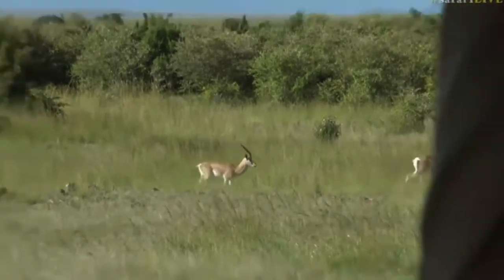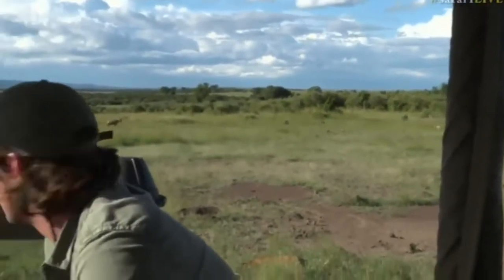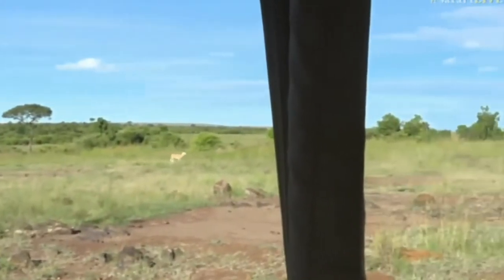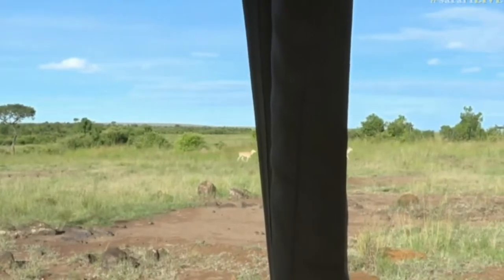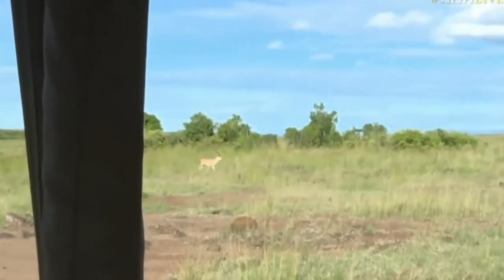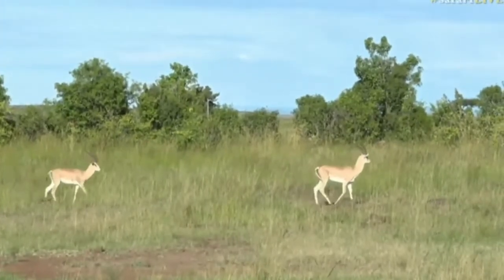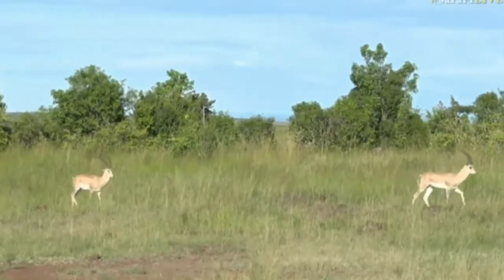They are absolutely gorgeous. Further south from here towards the Tanzanian border we did see bigger groups of them, and I'm hoping we're going to see a lot more of them as well. It has just been the most spectacular day. We've been out and about since half past five and we're still wide awake — it's just so exciting being out here. They're coming towards you — so elegant.